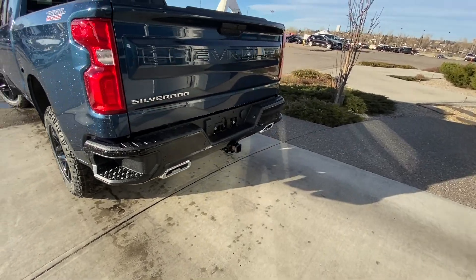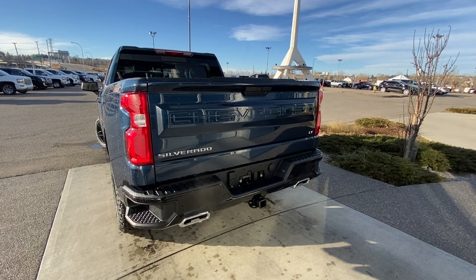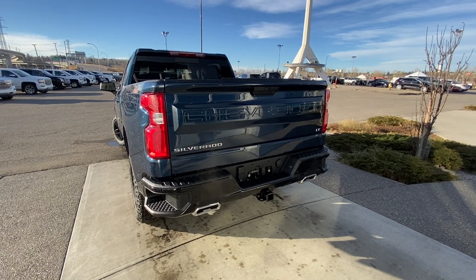Coming to the rear: dual chrome exhaust tips and a black bumper with rear parking sensors. There is a trailer tow package and LED brake lights, along with the Chevrolet tailgate.